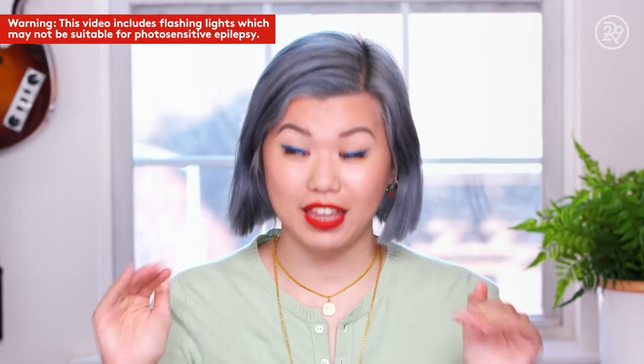Hey guys, it's me Anne and this is Beauty With Me. We are in the thick of awards season right now guys, and you know what that means — more facials. This time I'm coming at you with one that's very exciting.